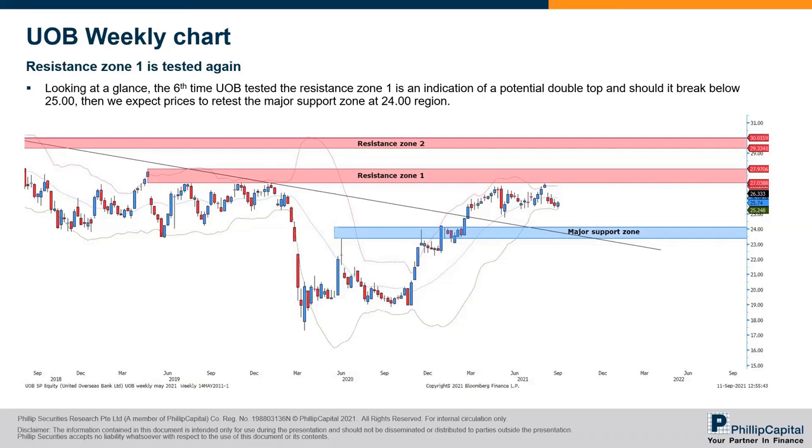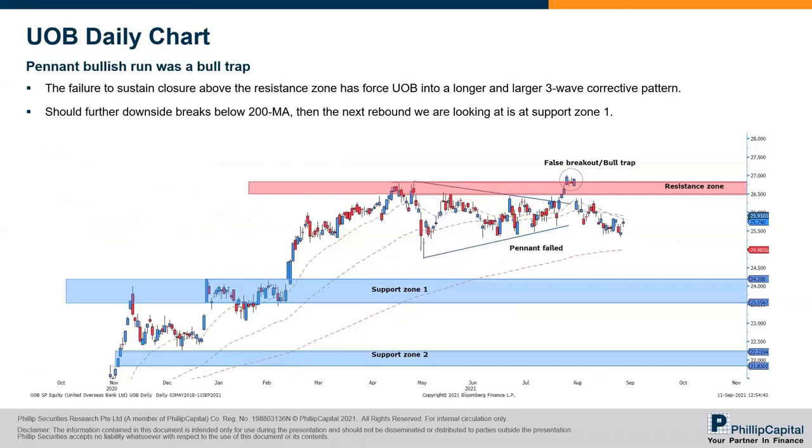On the UOB daily chart, it shows a very clear picture of how the bull trap was formed. The pennant failed as indicated by the chart. Prices dropped below the 22-day and 63-day moving averages. We are likely to see prices trading to the downside. In fact, right now price has closed below $26, and is now trending at $25.52, between last Thursday and Friday's gap.